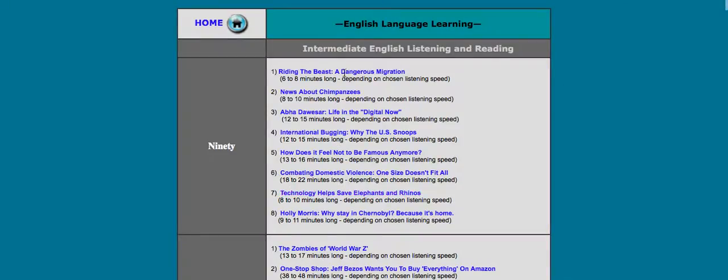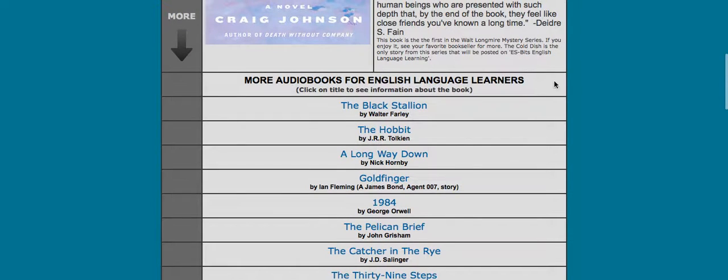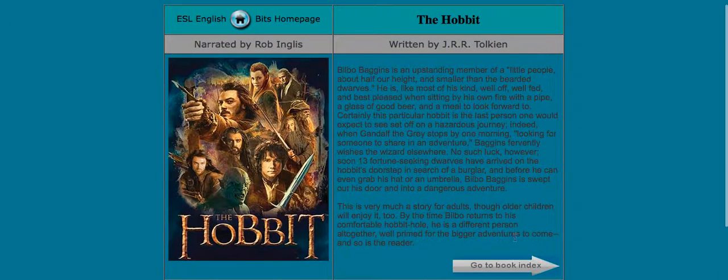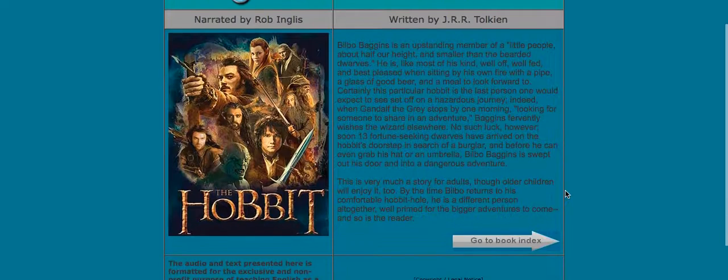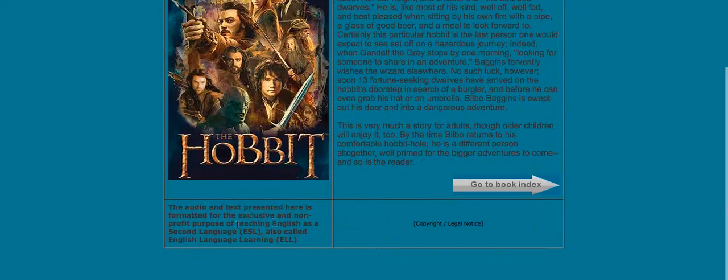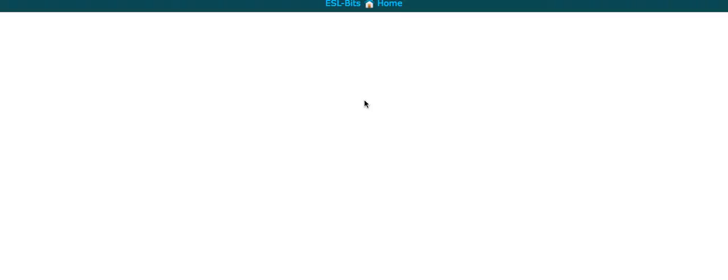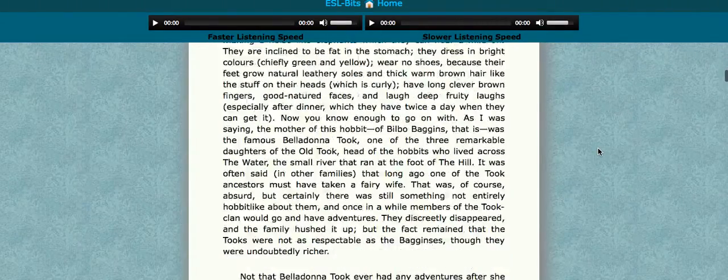Here's something else you can also do — you can go to audiobooks. They have some different audiobooks listed here, and you just click on any of them. It gives you a little information about it, saying the audio and text presented here is formatted for English language readers, and so on. You can click on it and listen to it being read out — again, faster and slower speeds. I'll play that one and try the faster speed.